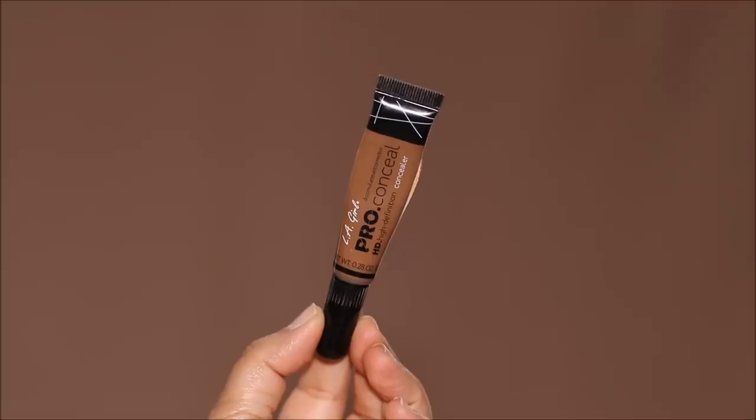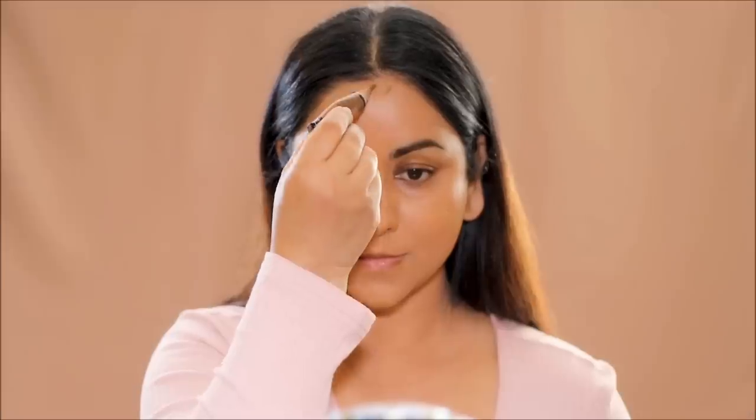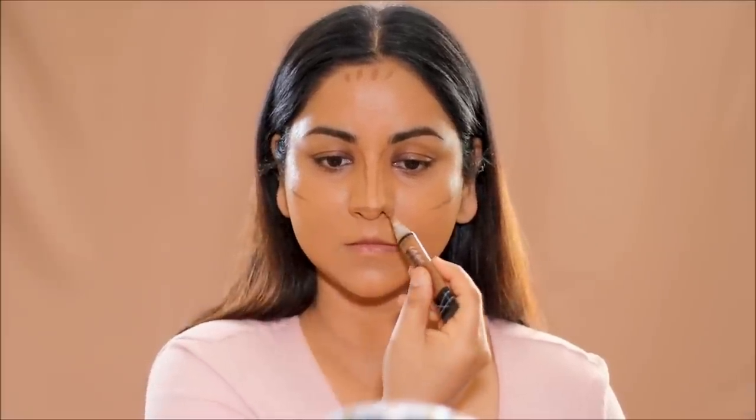Let's add some dimension now that we've perfected the base. I'm going to be using the LA Girl Pro Conceal in the shade Dark Cocoa, which comes with a brush tip so it's very easy to apply. I'm using this in areas where the shadows form naturally on my face, then blending it out with the same Real Techniques foundation brush. The residual foundation on the brush combines with the contour for a flawless, seamless blend. For my nose contour, I just like to use my finger — or you can use a flat shader brush if you prefer.